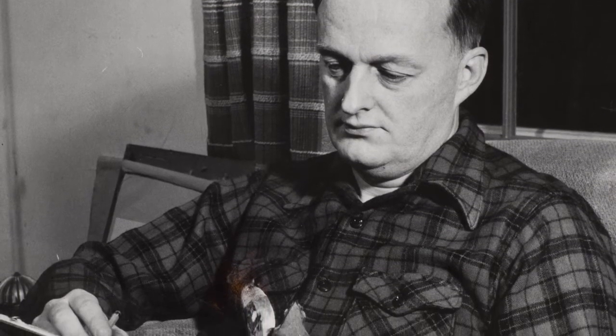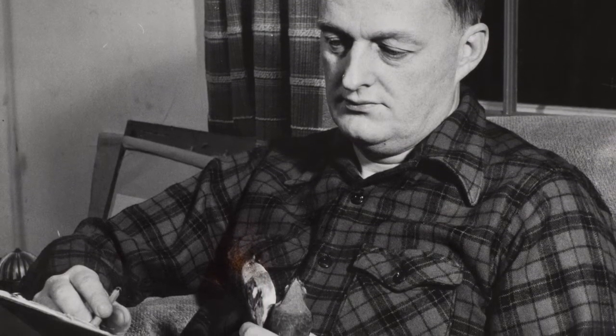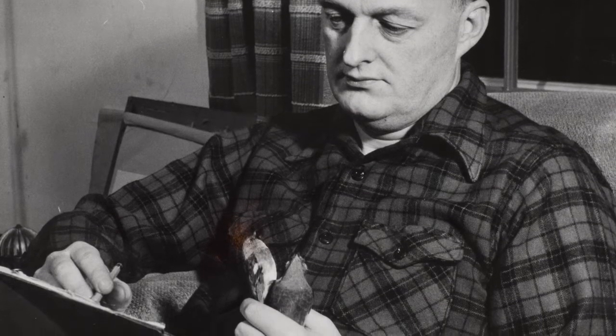Roger Tory Peterson was an American naturalist and artist. He was born in 1908 and passed away in 1996, so his life pretty much spanned the 20th century. You could say that he was one of the most influential naturalists of the 20th century, and he had an impact on nature study and conservation all over the world.